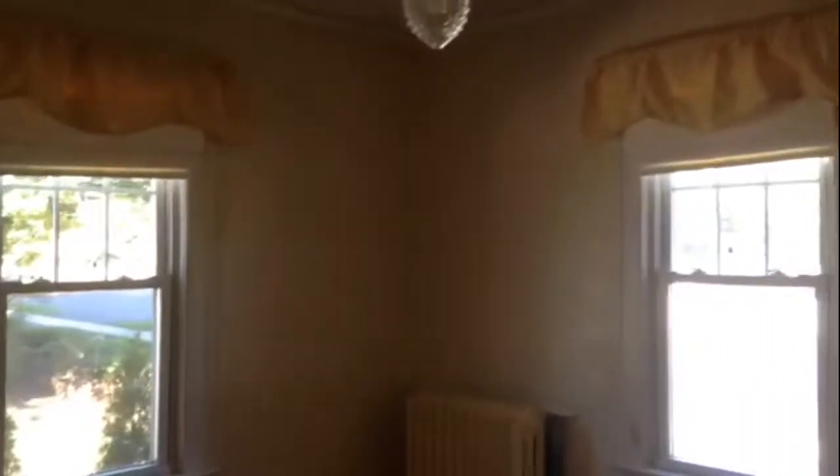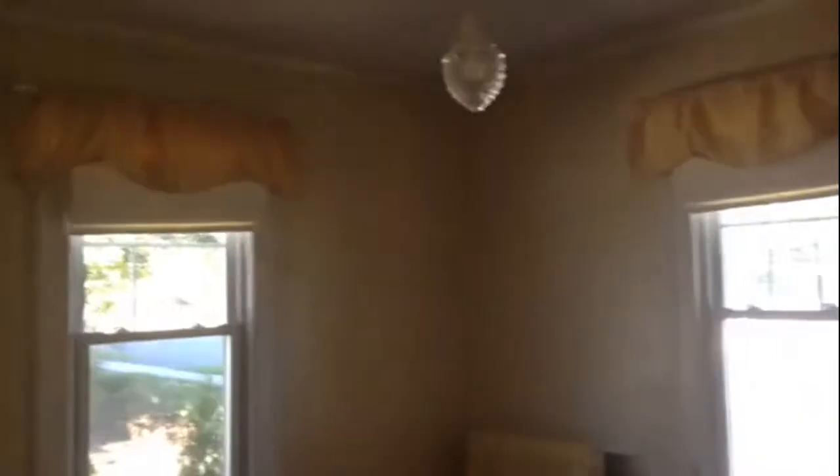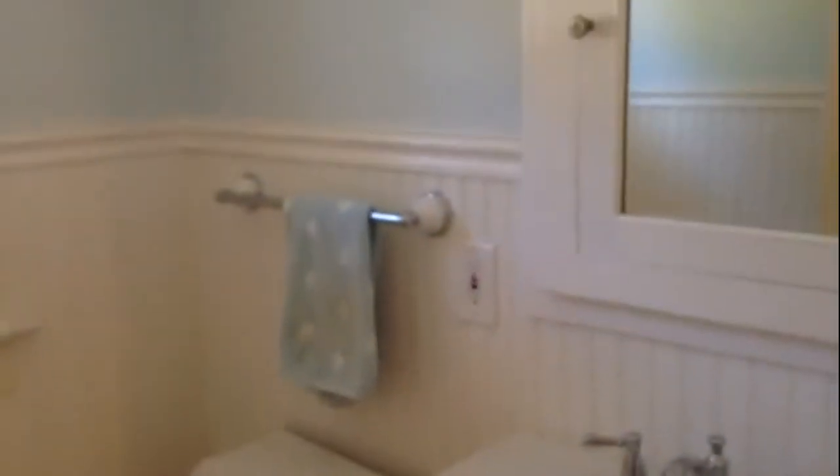I'm going to go to the first bedroom, which is on the first floor. And the first floor bathroom is a half bath with nice details, a nice pedestal sink, and really pretty colors.